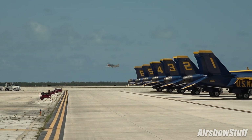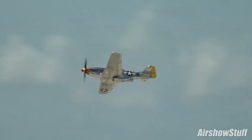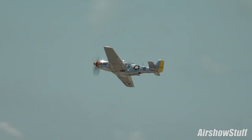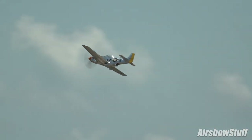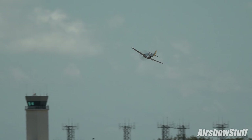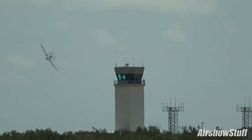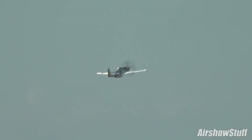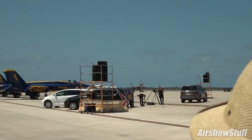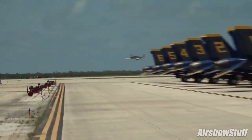North American Aviation didn't want to build somebody else's airplane, so they said give us 120 days and we'll build you a new airplane. They did, and this was the airplane that came out of that very bold statement. Direct your eyes right as Swamp Fox, the legendary P-51 Mustang, is inbound.